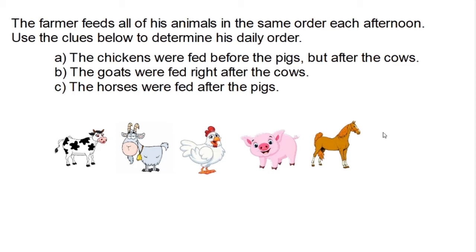So that means the pig must be right after the chicken, followed by the horse. Using all of the clues, we know that the farmer feeds his animals in this order: cow, goat, chicken, pig, and the horse gets fed last.